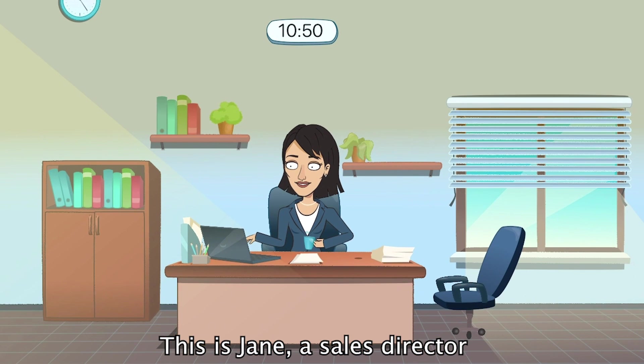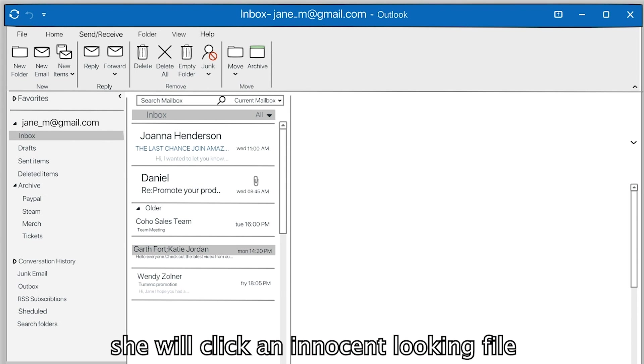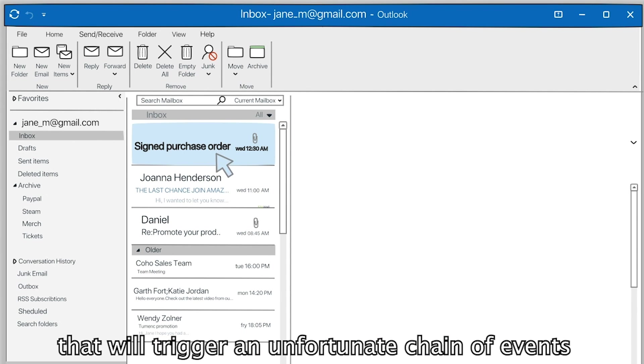This is Jane, a sales director. Jane doesn't know it yet, but in a few seconds, she will click an innocent-looking file that will trigger an unfortunate chain of events.